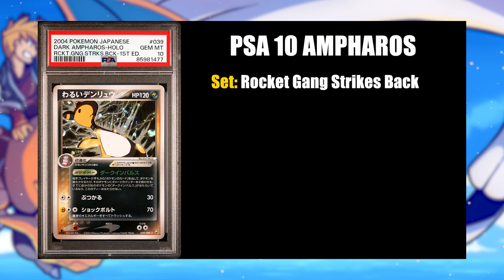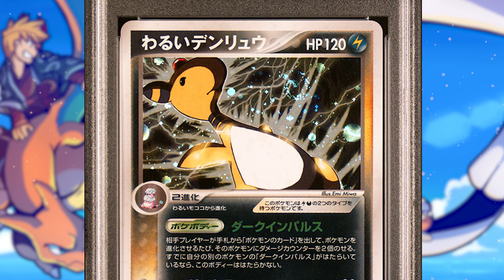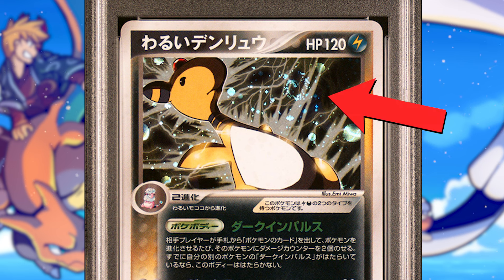The number two top flip of last month was a PSA 10 Dark Ampharos from the set Rocket Gang Strikes Back — the Japanese equivalent to Team Rocket Returns — which came out in 2004, making this card basically 20 years old. It has a population of 78 in PSA 10. It's not one of the big EXs or super popular Pokemon from the set, but Ampharos is a fairly popular Pokemon in its own right. This Dark Ampharos was particularly beautiful because it had a fat swirl right next to the head on the card — it was impeccable.